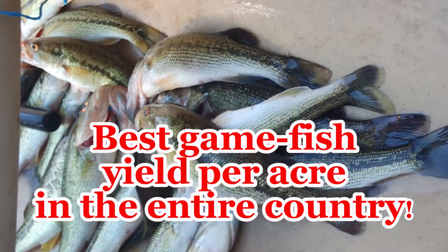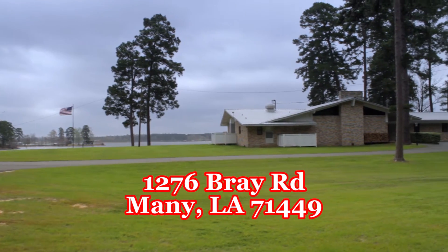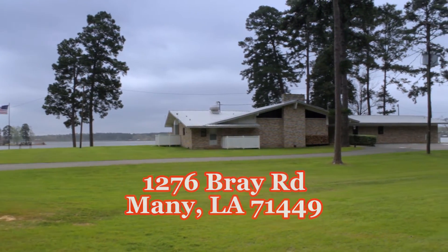Griffin Lodge is perfectly suited for a family lodge, fishing club or corporate retreat. That's just a few of the numerous possibilities awaiting the next owner of Griffin Lodge.